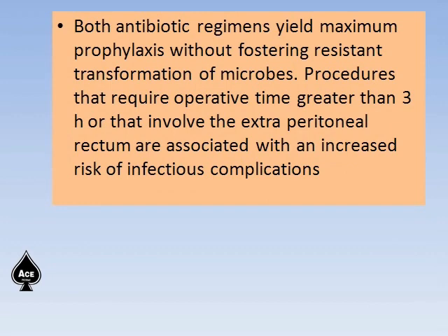Procedures that require operative time greater than 3 hours, or that involve the extraperitoneal rectum, are associated with an increased risk of infectious complications.